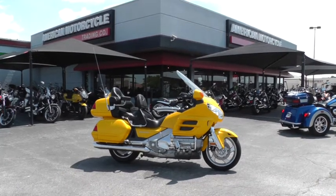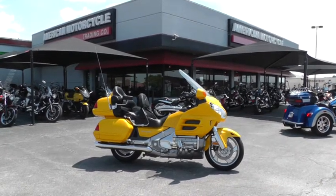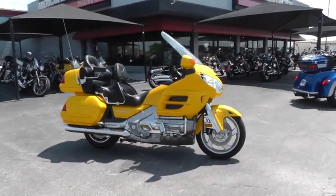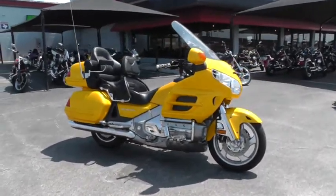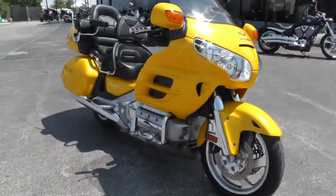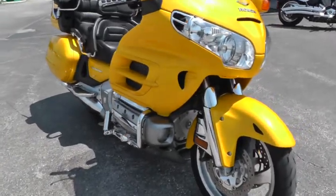Hello folks, Geno here with American Motorcycle Trading Company in Arlington, Texas. Today I've got a really nice 2005 Honda Goldwing — it's a GL1800, 1800cc, boxer style six cylinder, liquid cooled bike.